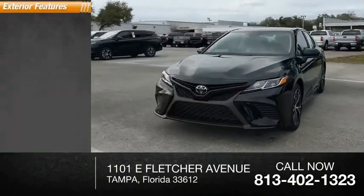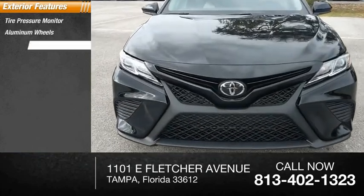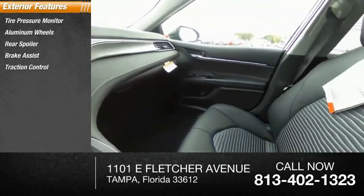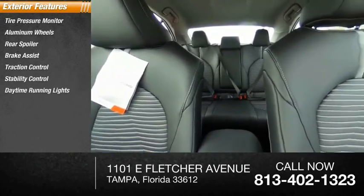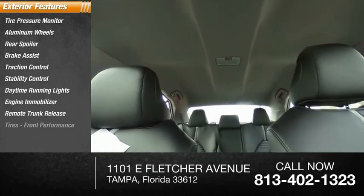Here are some of this vehicle's great options: tire pressure monitor, aluminum wheels, rear spoiler, brake assist, traction control, stability control, daytime running lights, engine immobilizer, remote trunk release, tires, front performance.